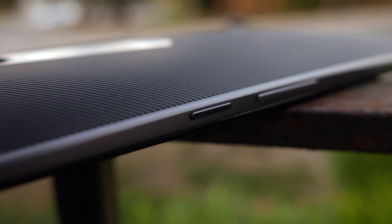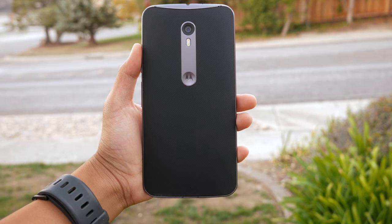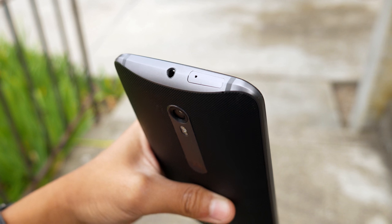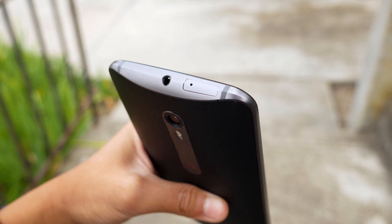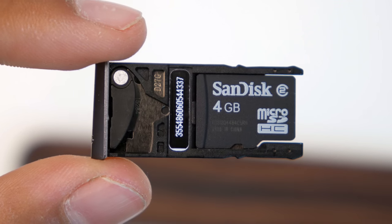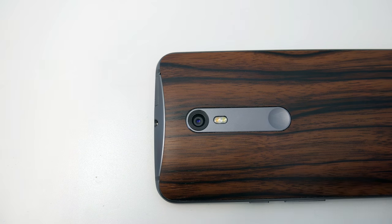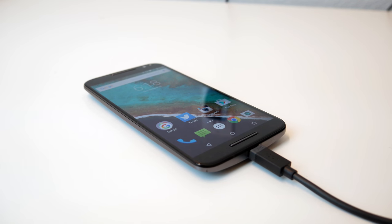On the right side, we have our buttons, and I really like them. They're one of the most clicky and tactile, and the power button has a grippy texture so you don't press the volume button while trying to press the power button. Moving up, we'll find the SIM and SD card slot, as well as the headphone jack. SD card slots aren't something we see in many phones nowadays, but the Moto X supports microSD cards for expandable storage, which is a huge plus for most users.